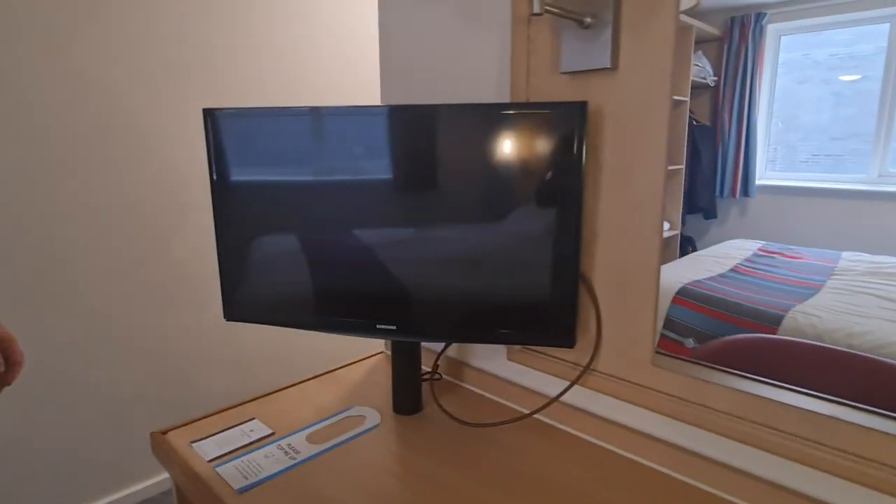We've got a TV, which we haven't even turned off because we've been out partying with our cruise vlogging friends. Going back to the tea and coffee, they're more than happy — if you call reception, because we've been here for two nights and went through it quite quickly, there's no problem at all, they top you up. Or if you see any of the cleaners, they replenish everything. It's been really good.